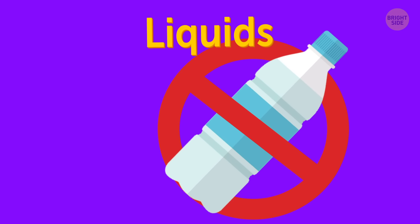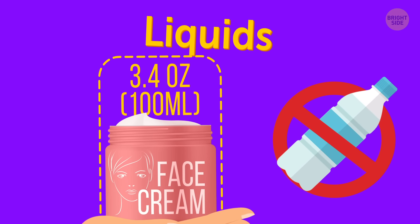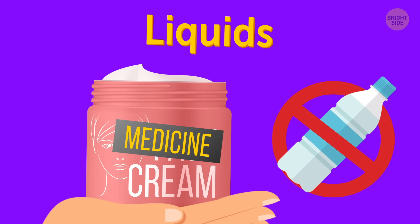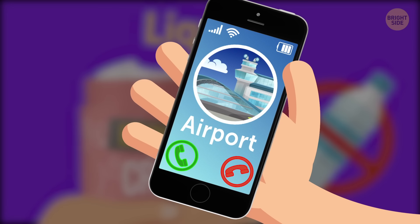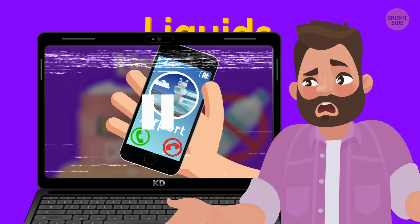Liquids. You can sneak onto the plane with more than 3.4 ounces of your favorite face cream by claiming it's medicine that you really need — just notify the airport beforehand. This hack may be a little strange, but it works. Sometimes.